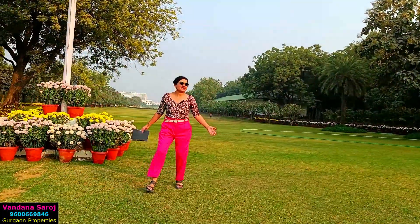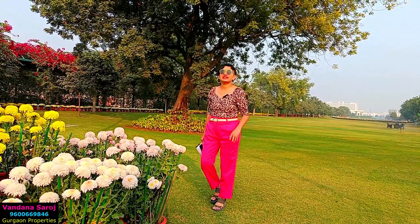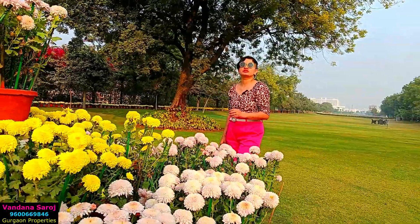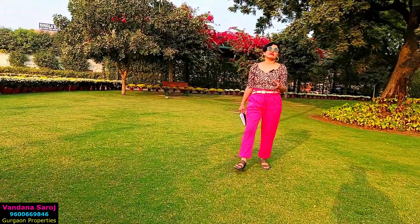The township features beautiful greenery and excellent maintenance. It is a combination of high-rise apartments, luxury builder floors, residential floors, and villas. Now I will talk about upcoming development near Central Park Flower Valley.